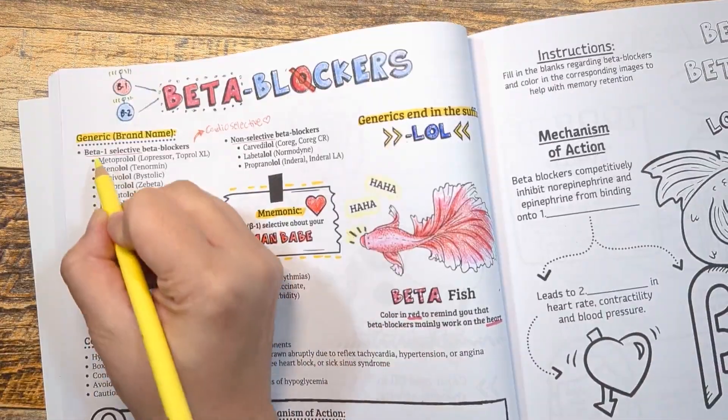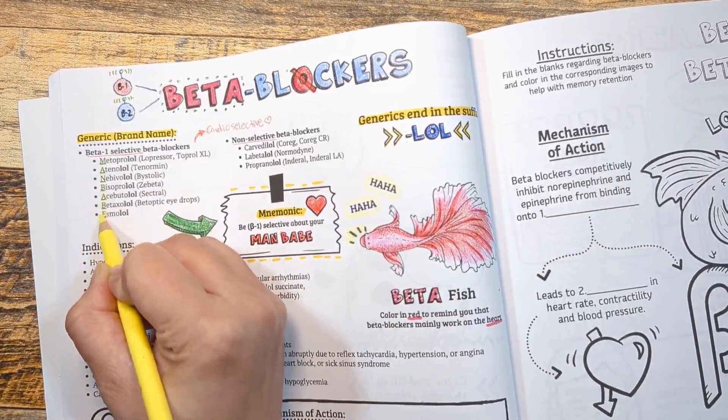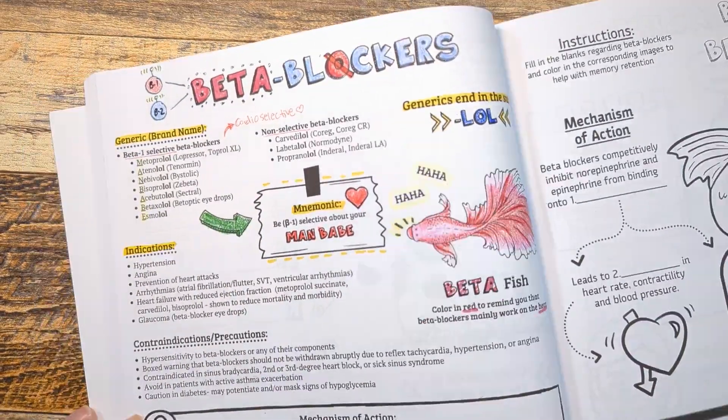The mnemonic MAN BABE stands for the beta-1 specific beta blockers: Metoprolol, Atenolol, Nebivolol, Bisoprolol, Acebutolol, Betaxolol, and Esmolol. This is a great test question, so take a minute and use one of these methods to memorize this difference.